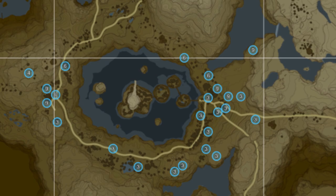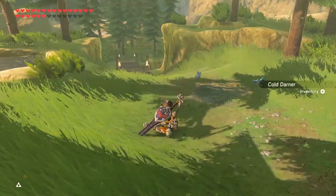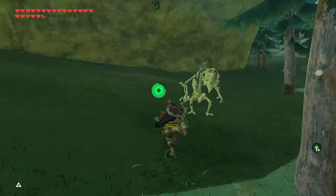The last place to farm them is all around Rito Village. You can also collect some Tabantha wheat, cold darners, rugged beetles, and hot footed frogs while you're here.